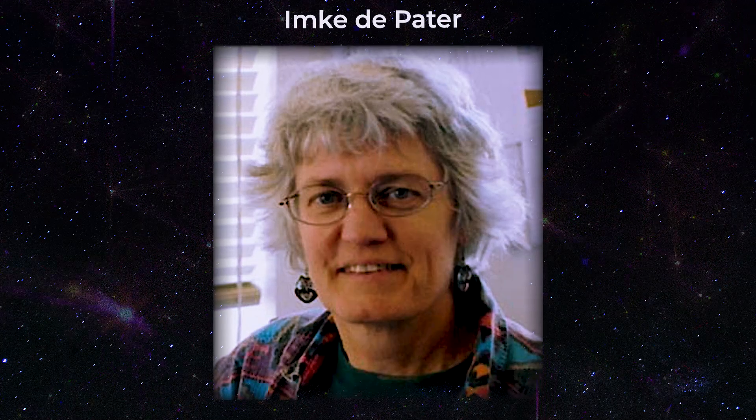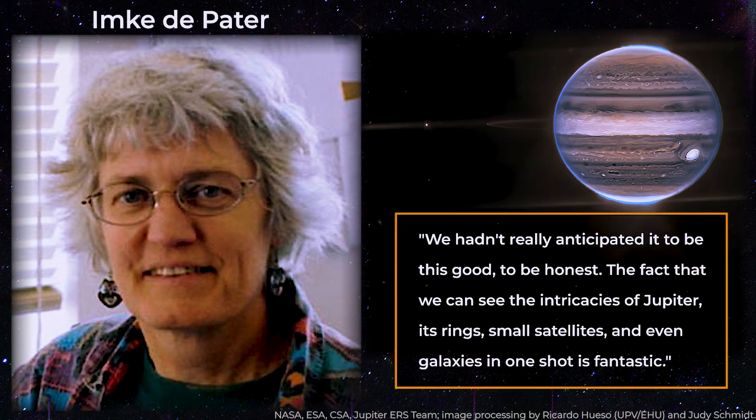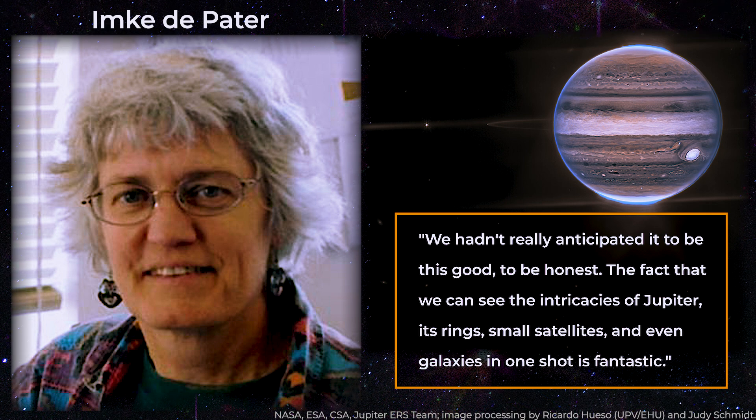Imke DePater, an Emerita professor of astronomy, earth, and planetary science at the University of California, Berkeley, who assisted in leading the observations of Jupiter, said: "We hadn't really anticipated it to be this good, to be honest. The fact that we can see the intricacies of Jupiter, its rings, small satellites, and even galaxies in one shot is fantastic."